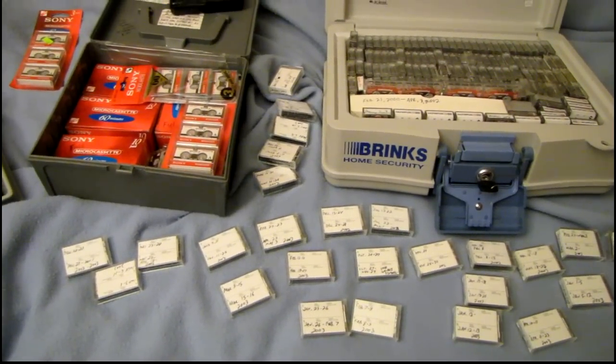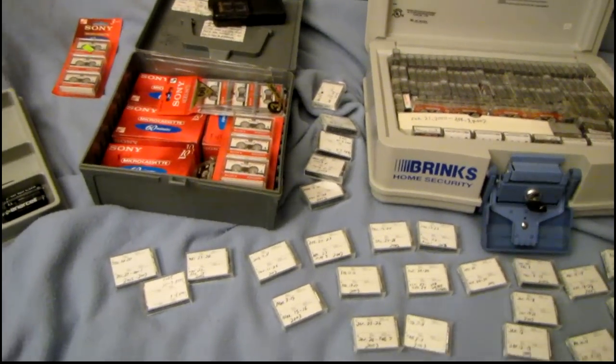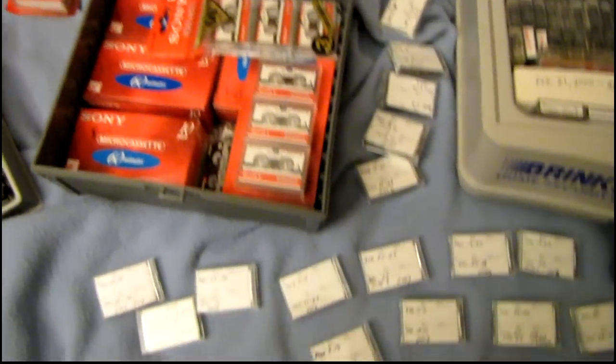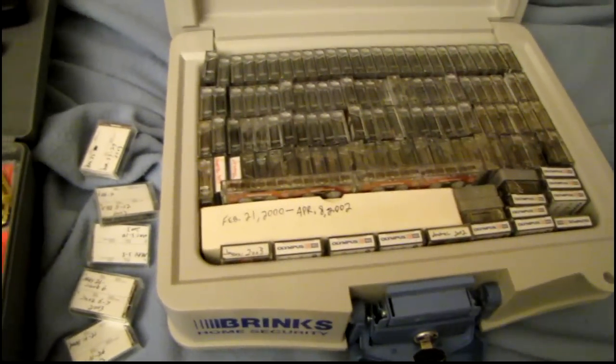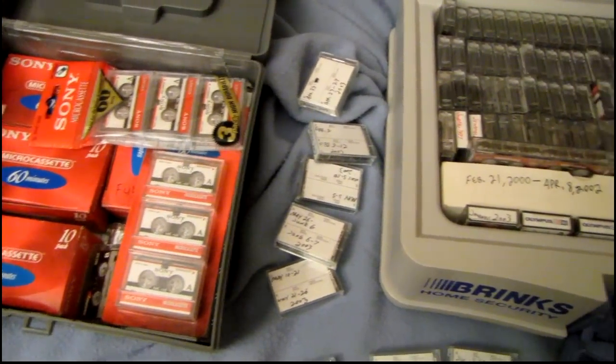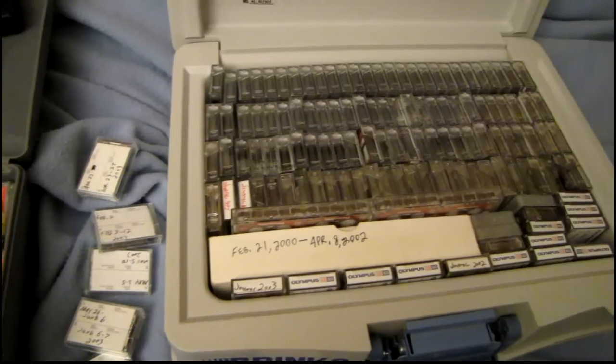I wanted to make a video for all you tape enthusiasts out there. This is my micro cassette collection. I've actually been collecting these for quite a while — for about 20 years now I've been keeping a journal on these things.